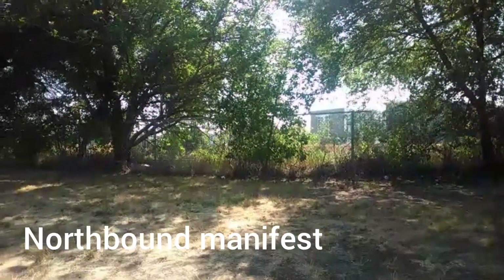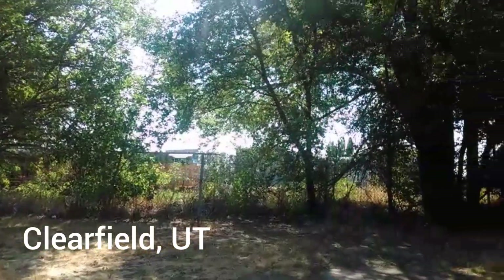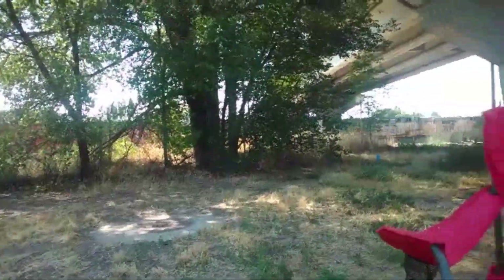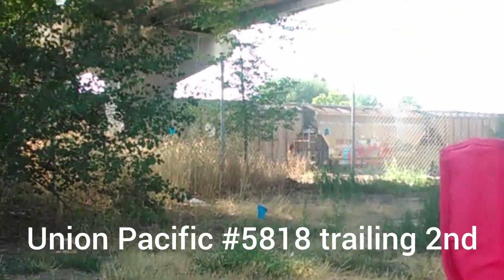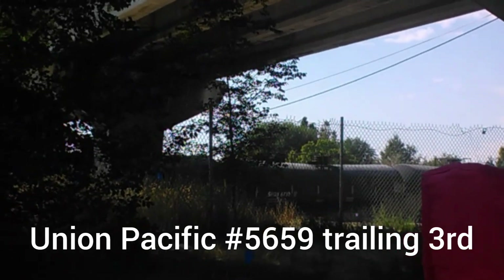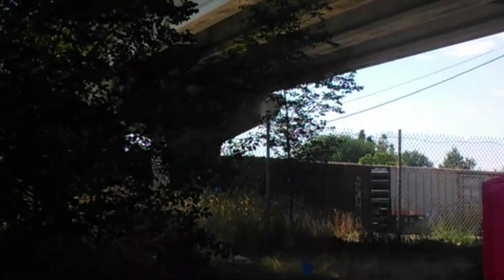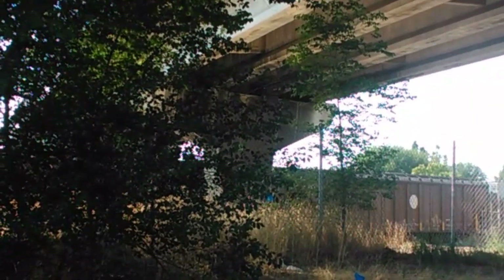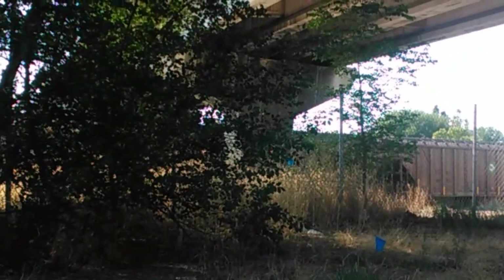What is up guys, I'm on the Salt Lake Sub at 300 North and Main Street at Train Watch Park. We got ourselves a northbound here passing with UP 5370 on the point — a C45ACCTE leading a northbound manifest with three units on the point.